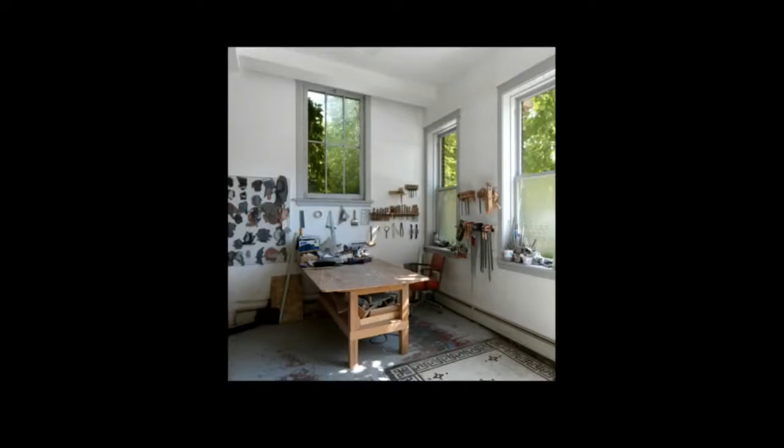This is a corner of my studio where I've made really every sculpture for the last 18 to 20 years.